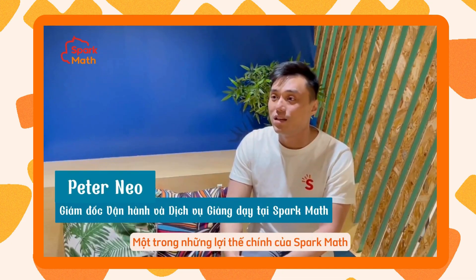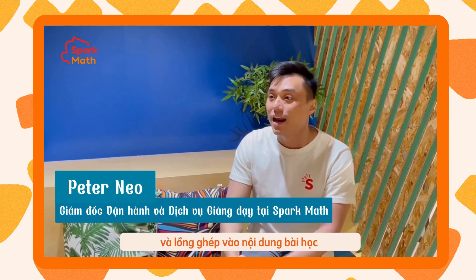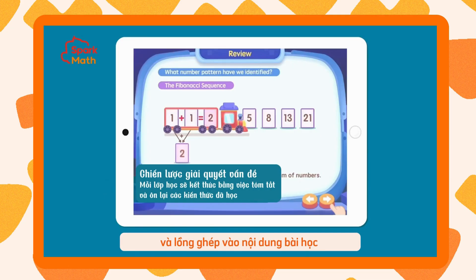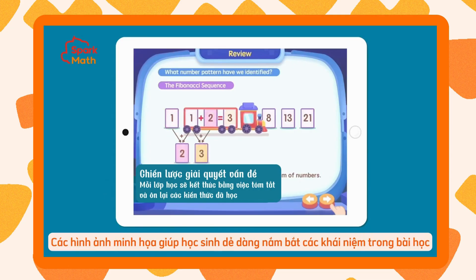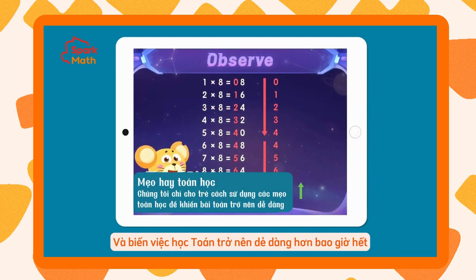I think one of the key advantages is that the Spark classes use meaningful conceptual animations that are integrated into the courseware content. These animations help students to visualize complex mathematical concepts and make them easier to understand.